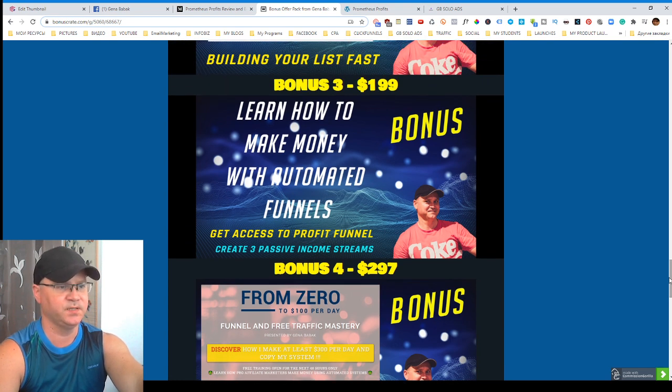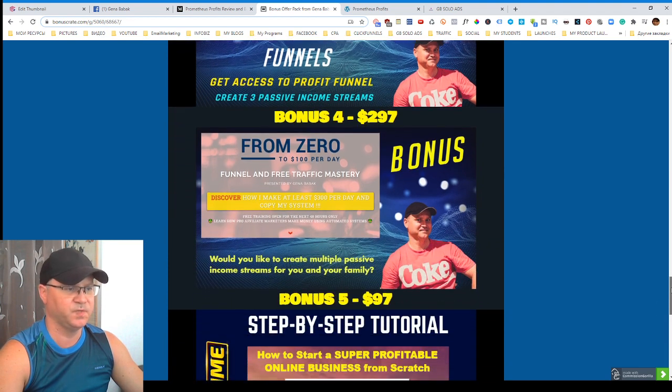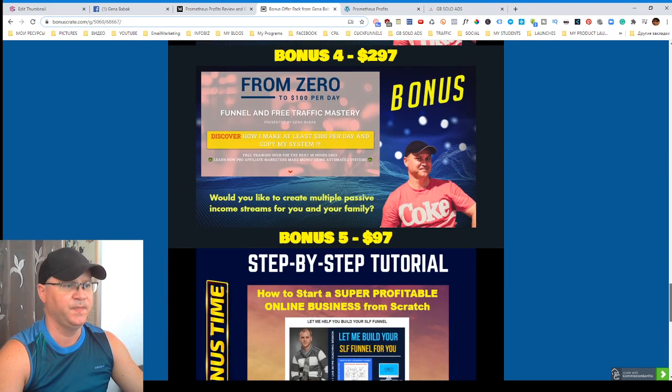It will also give you the possibility to make money while building your list. Bonus number three is about how to make money using automated funnels, and you'll also get access to my profit funnel — one of the best funnels I created during the last year. Bonus number four is the 'From Zero to a Hundred Bucks Per Day' funnel.